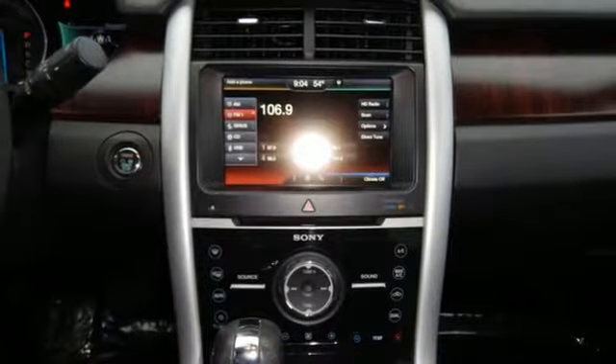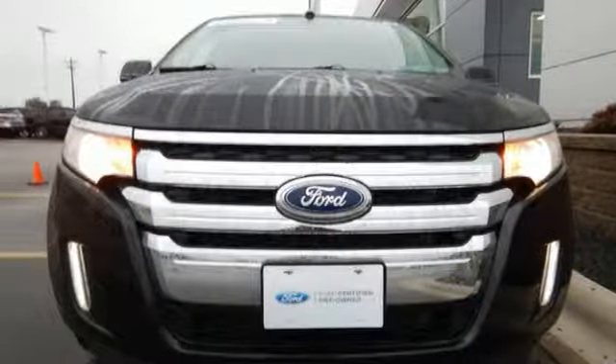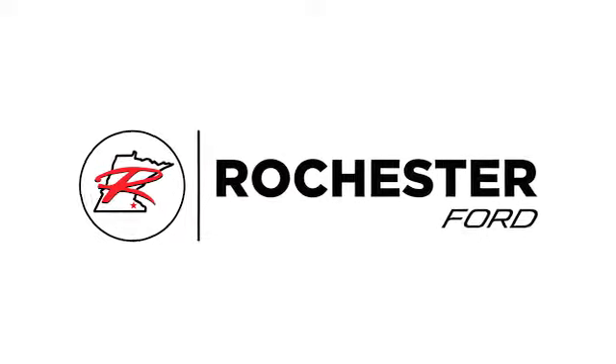Get noticed in this sleek Ford Edge. What are you waiting for? Come in today. Experience the difference at Rochester Ford.